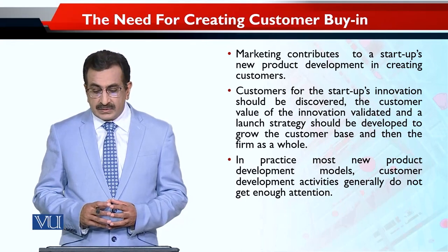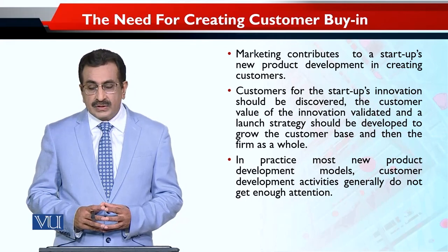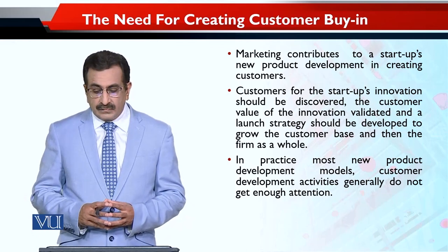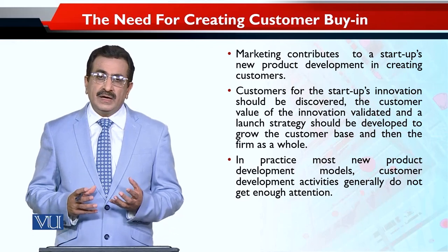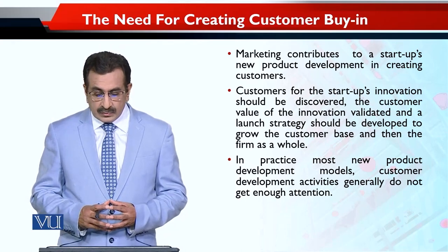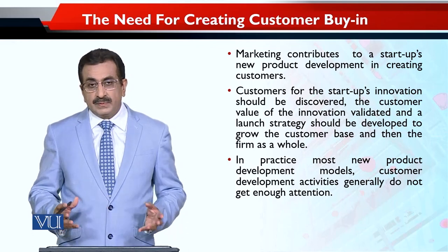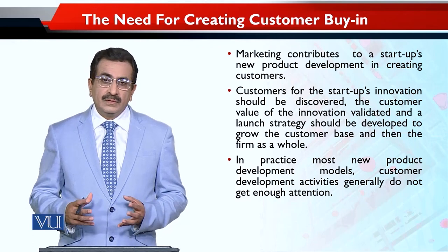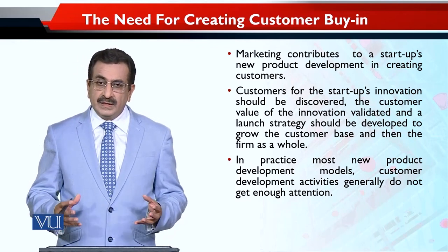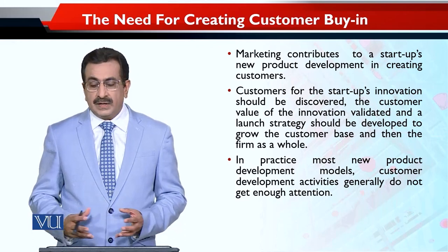Marketing contributes to a startup's new product development by creating customers. Customers for the startup's innovation should be discovered, the customer value of the innovation validated — kis tarah ki ahmiyat hai, kya utility rakhti hai yeh product, aur kis tarah yeh useful aur fayda mand hai customers ke liye — and a launch strategy should be developed to grow the customer base and then the firm as a whole.